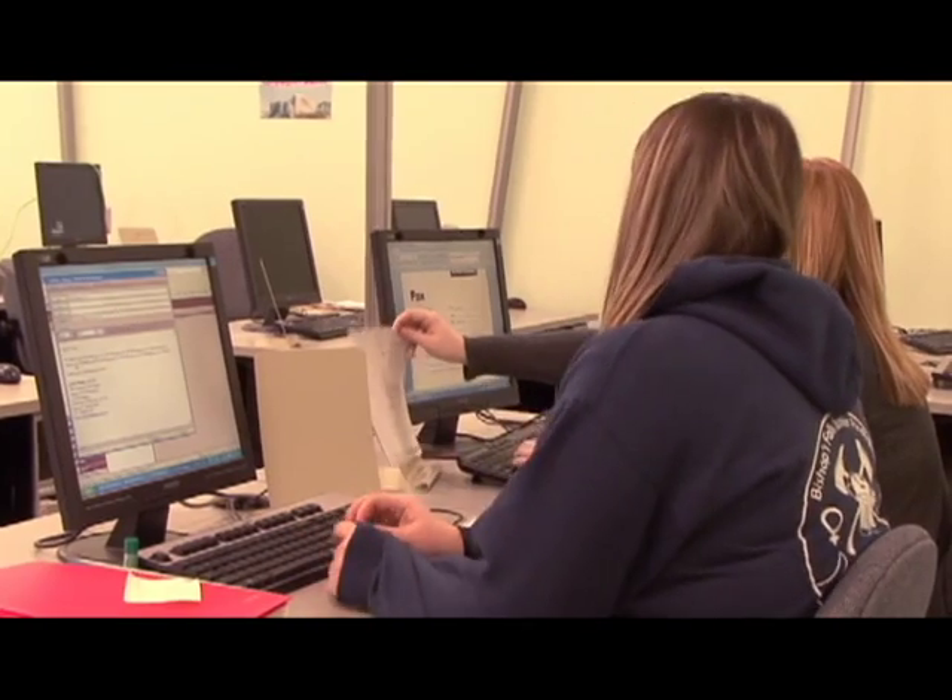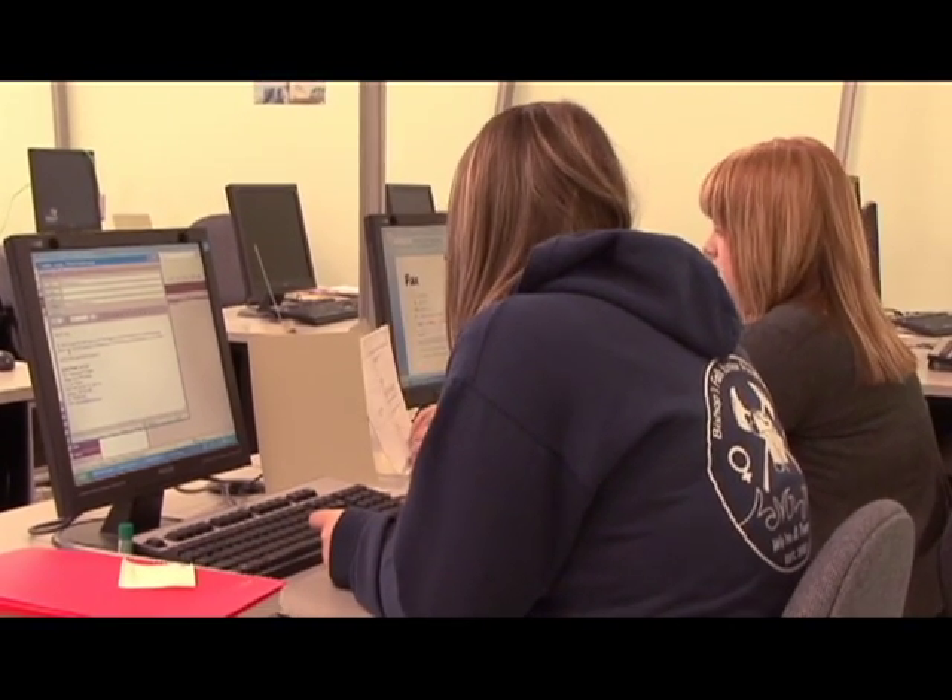In the second year, students look at more of a simulation type of environment, where they go in and work on simulations where they apply some of the skills they've actually learned in the first year. And they apply those skills that they will apply in the workplace.